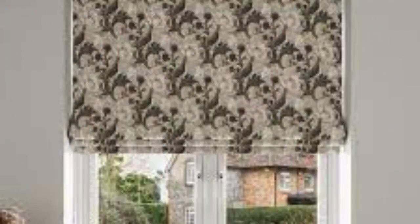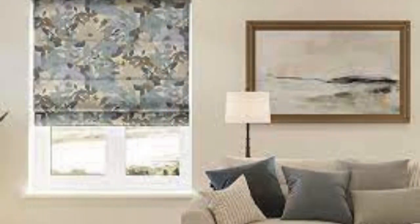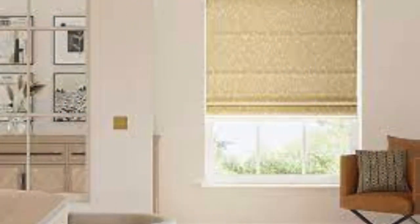The structured folds contribute to the overall neatness and orderliness of the blinds, whether they are fully lowered for privacy or partially raised to allow filtered natural light into the space. Roman blinds are not only suitable for residential spaces but also find their place in professional settings such as offices and commercial establishments. The clean and polished appearance of Roman blinds can enhance the overall aesthetic of a workspace, creating an atmosphere of refinement and professionalism.